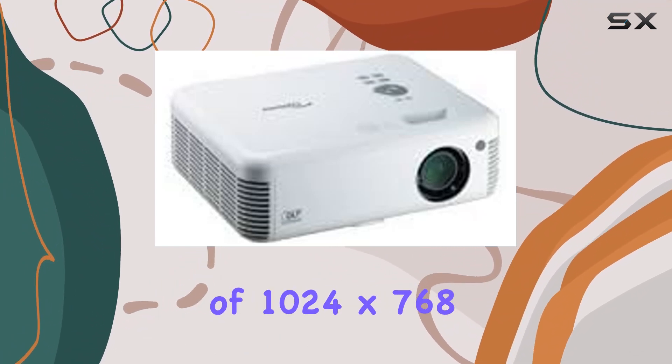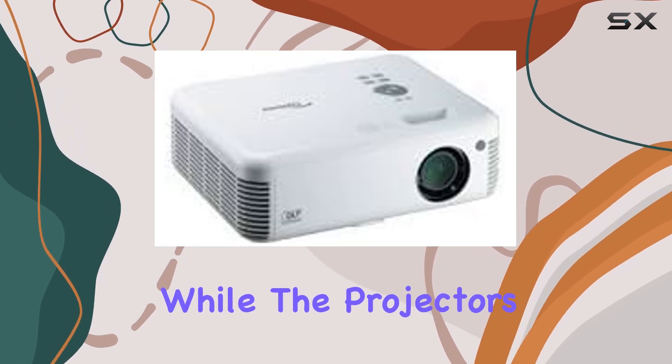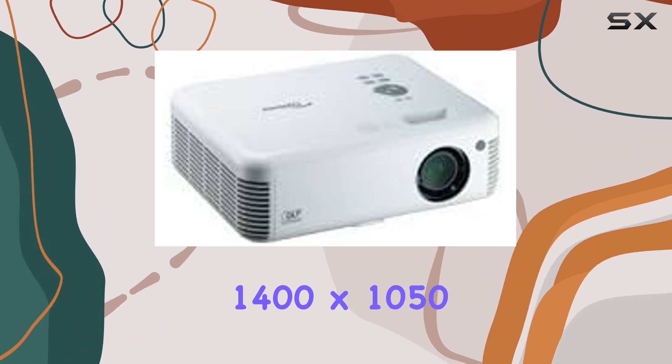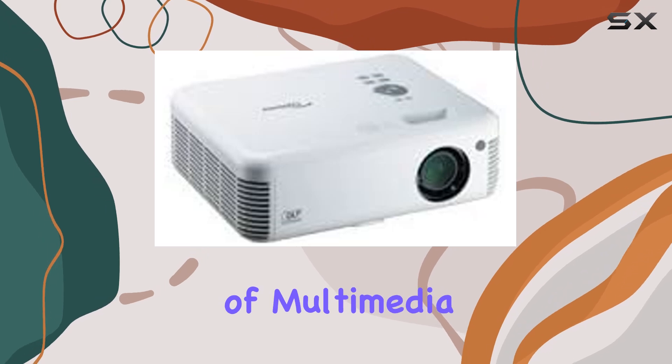The native XGA resolution of 1024 by 768 ensures that your content is displayed in fine detail, while the projector's ability to support resolutions up to SXGA+ (1400 by 1050) means it's versatile enough to handle a wide range of multimedia formats.